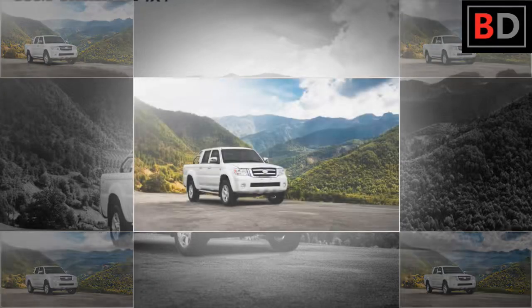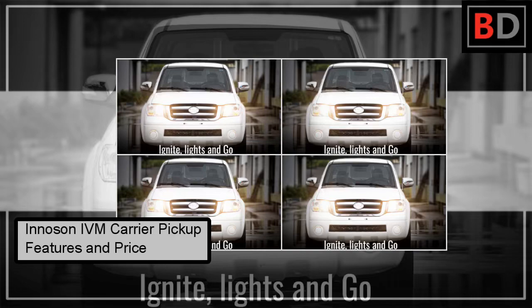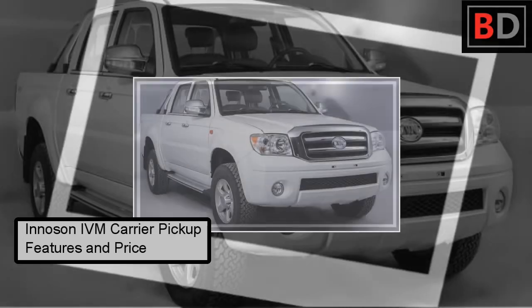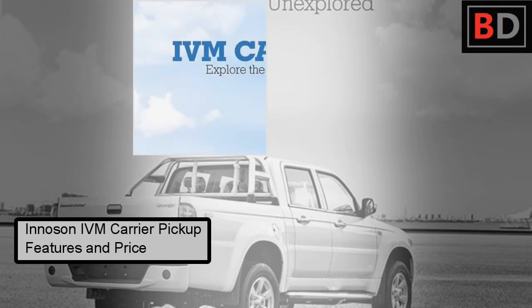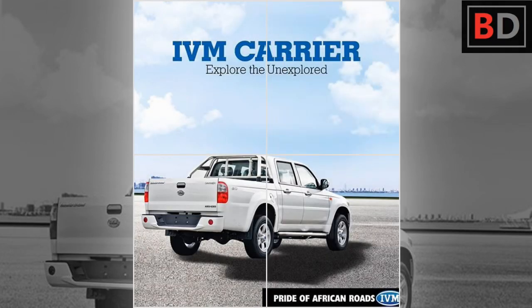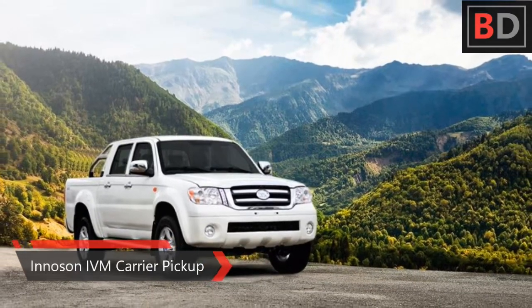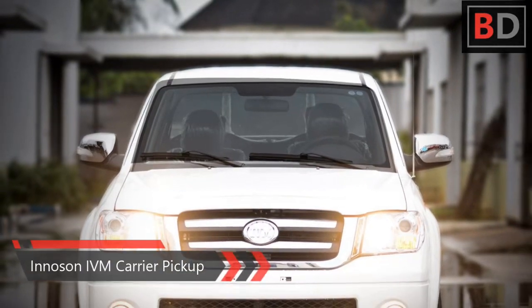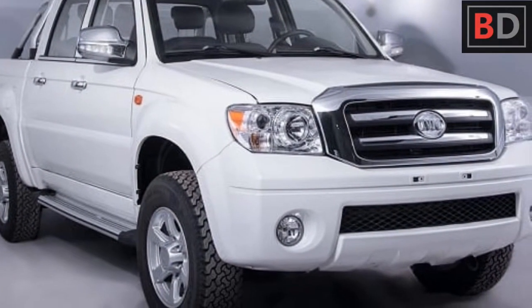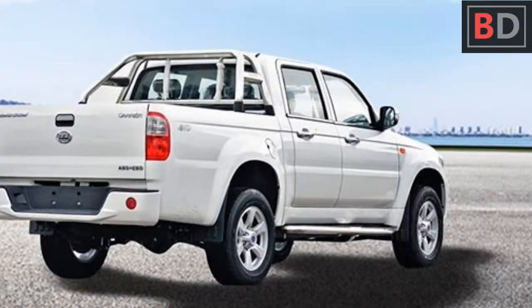Welcome to Best Drive. On today's video, we will be talking about the Innoson Carrier pickup features and price. The Innoson Carrier, also known as IVM Carrier, is the prime pickup truck from Nigeria's leading vehicle manufacturer. The double cabin pickup, available in two-wheel drive and four-wheel drive options, offers the power and versatility of a multi-purpose vehicle. The Innoson Carrier can seat five adults and still provide a 1.68-meter long cargo area.